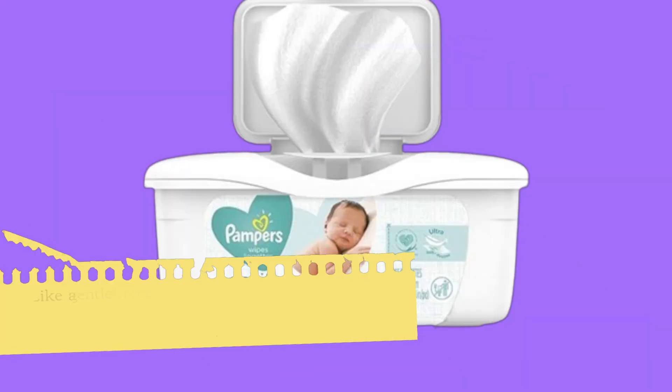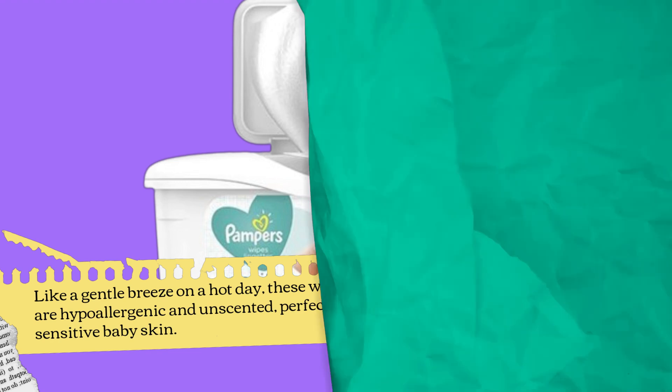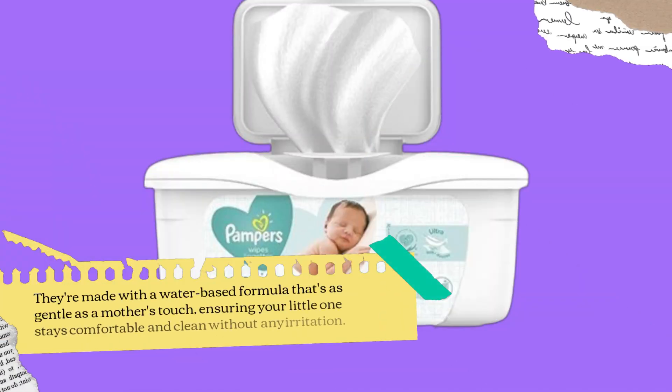Like a gentle breeze on a hot day, these wipes are hypoallergenic and unscented, perfect for sensitive baby skin. They're made with a water-based formula that's as gentle as a mother's touch, ensuring your little one stays comfortable and clean without any irritation.